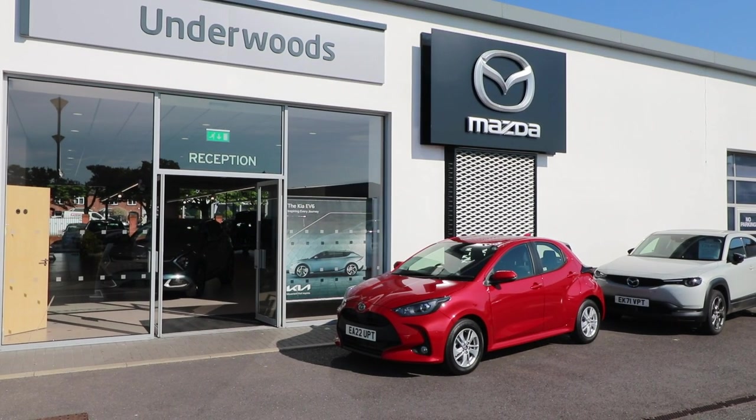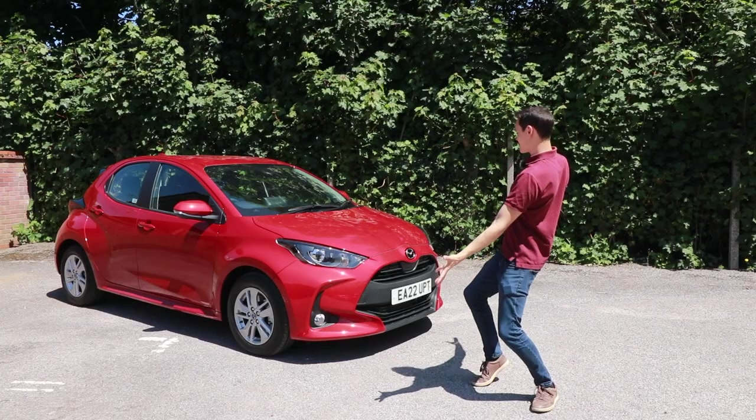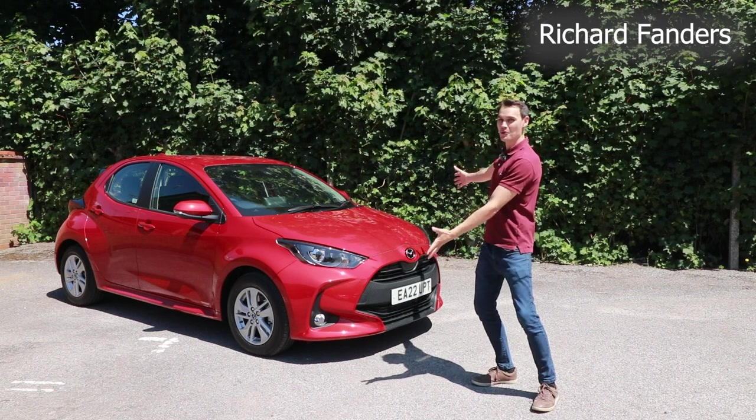I'd like to thank Mazda Underwoods in Colchester for lending me this Mazda 2 Hybrid.